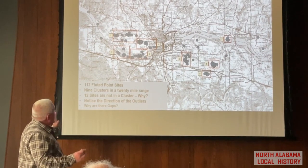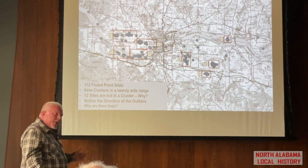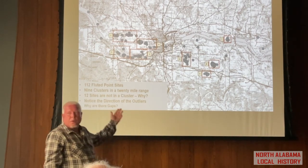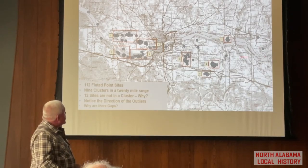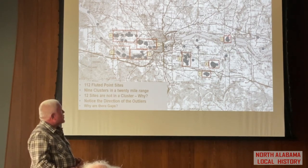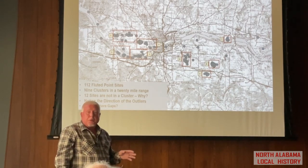Not only are we seeing very distinct clusters, but very few sites occurring outside of these clusters. So why do we see really big, tight clusters, and then just gaps in between all these areas? We know why sites cluster — they cluster because there are plentiful resources. There was something happening at each of these individual sites that made early man want to be here.